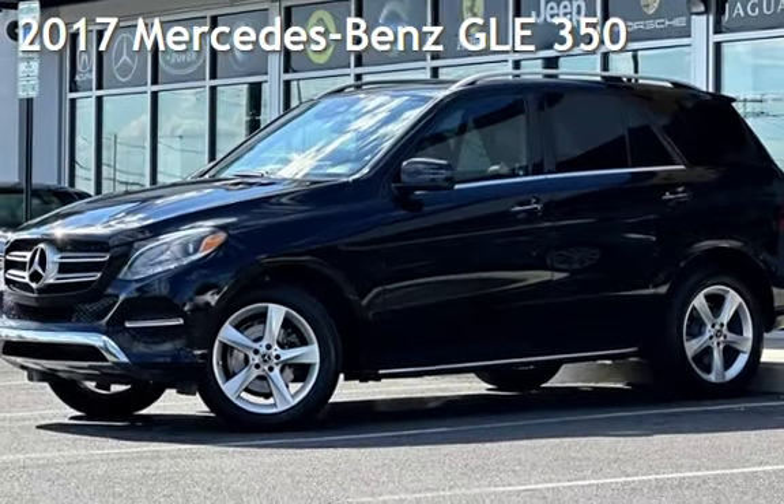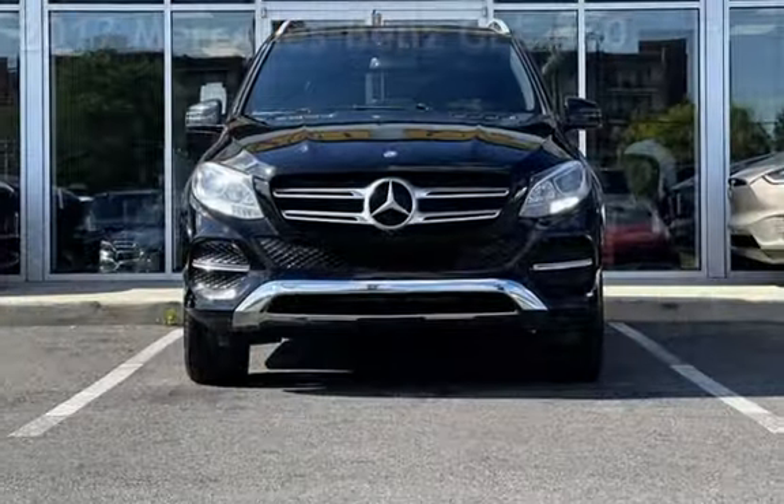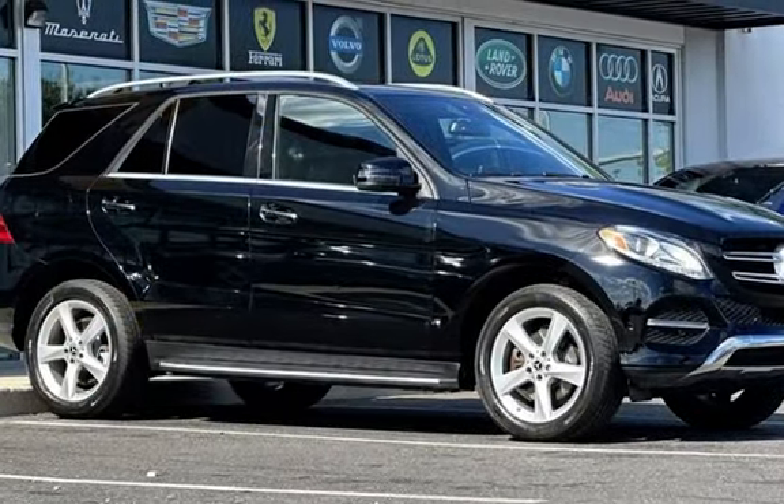Presenting a pre-owned 2017 Mercedes-Benz. This four-door SUV has a six-cylinder, 3.5-liter V6 engine, with rear-wheel drive and an automatic transmission.